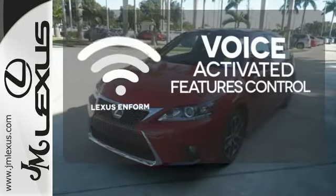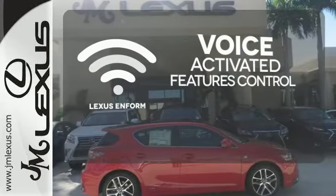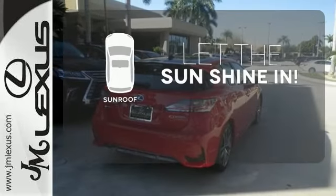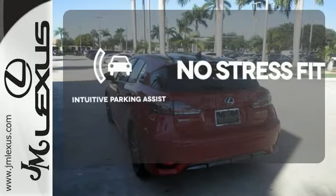Streamline your smartphone and digital media devices with the attractive and seamlessly integrated Lexus Enform. Let the sun shine and fresh air in with the sunroof. Say goodbye to dinged bumpers with the intuitive parking assist.